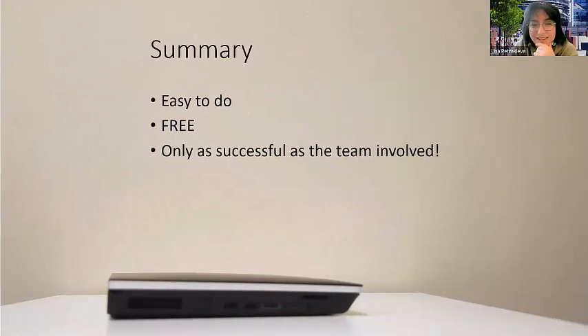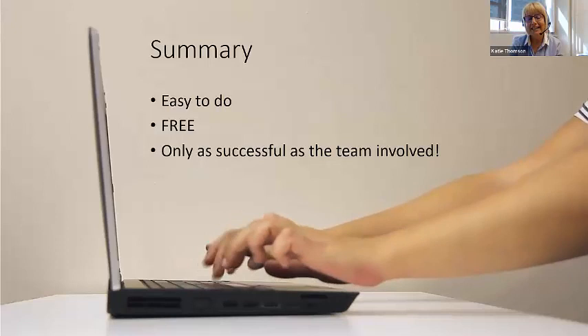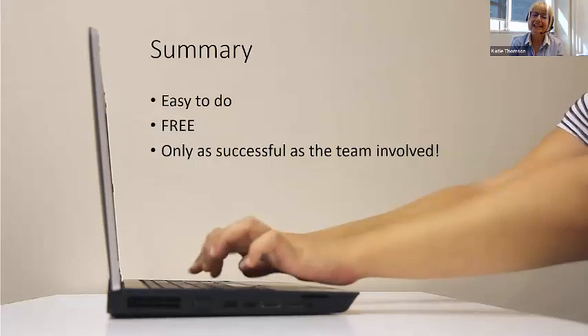Final take-home messages: it was really easy to do, it had absolutely no budget — it was free — and it was as successful as it was because of the team involved. We are a team of doers, but it is possible and it worked really well.